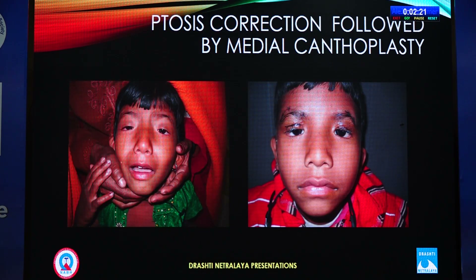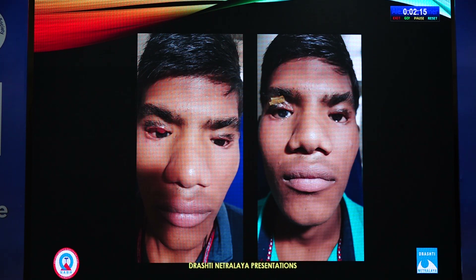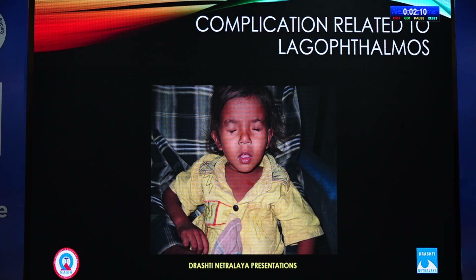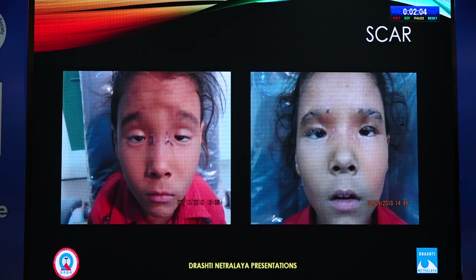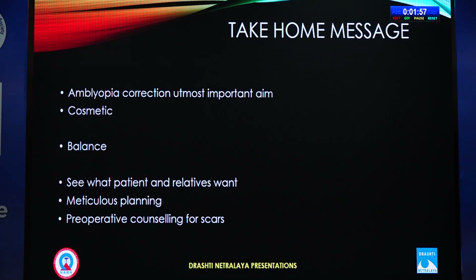We have to address whatever the patient wants. In this patient, he only wanted correction of the lateral ectropion, so that is what we did. Complications include: infection of the implant, lagophthalmos, unequal correction, and scar — which is the most dreaded complication. Patients must be counseled carefully before surgery.